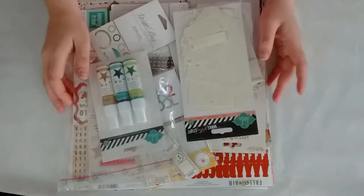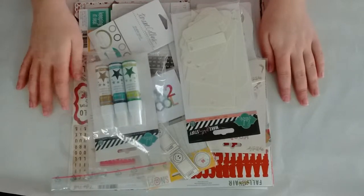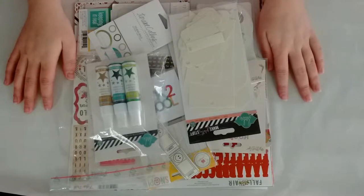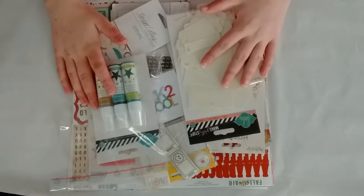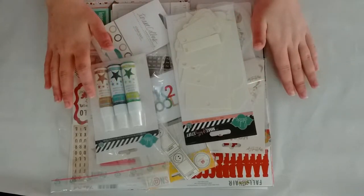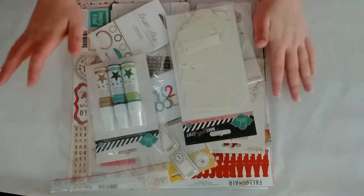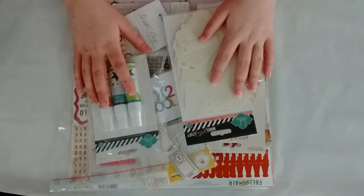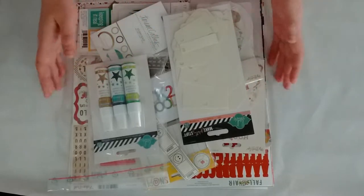Hello everybody! Welcome back to my channel. This is Lisa from Potsified. I'm so glad you joined me for another haul video. This time I ordered at scrapbookwerkstatt.de, which is a shop based in Germany. I thought I would try this out and ordered quite a few things. I actually divided this haul into two separate videos because I ordered a ton of Doodlebug products, so we'll do a separate video on those. This is the other stuff I ordered, so we'll jump right in because it's a lot.